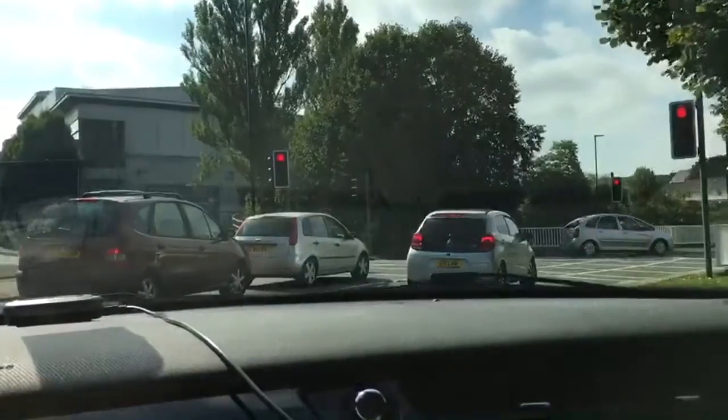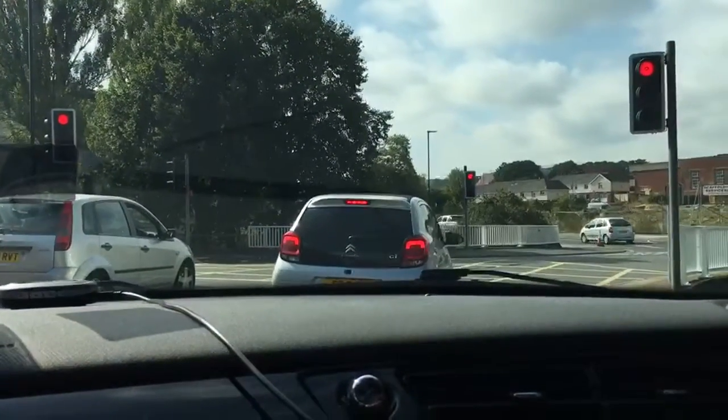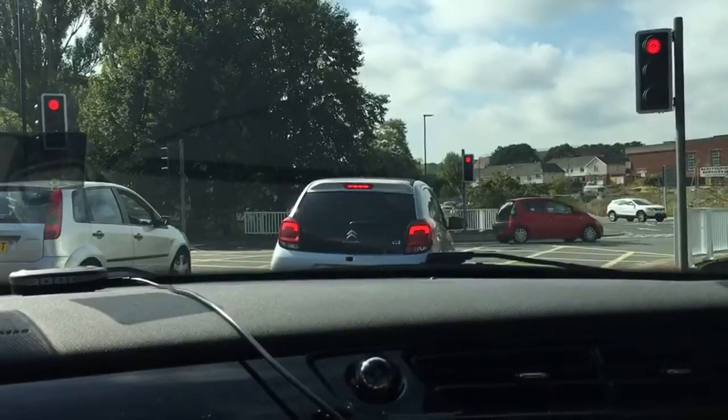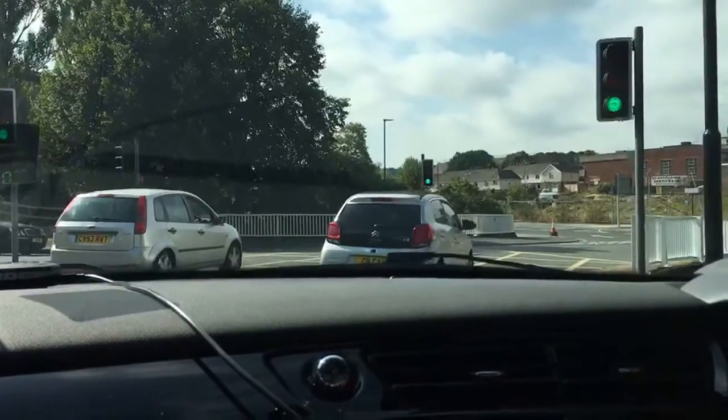The driving conditions today are good and dry, which means my separation distance has got to be about two seconds to keep a safe gap. With box junctions, just remembering that you should not enter the box junction unless your exit is clear.